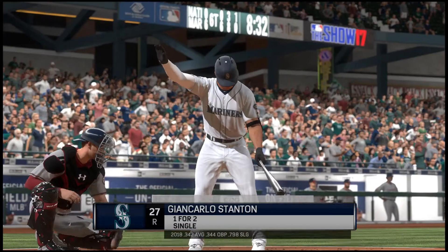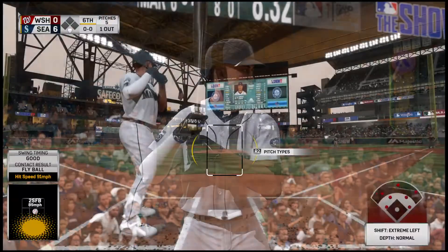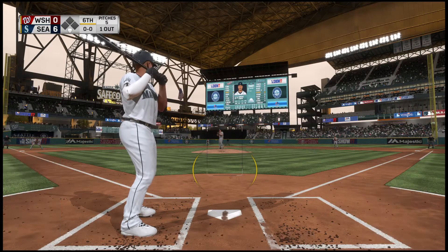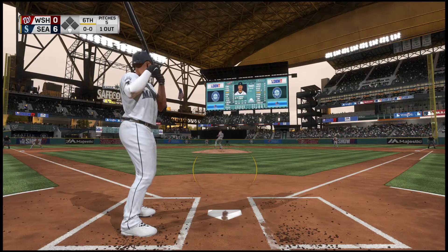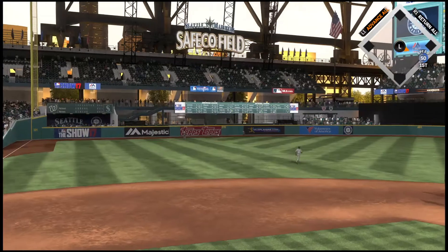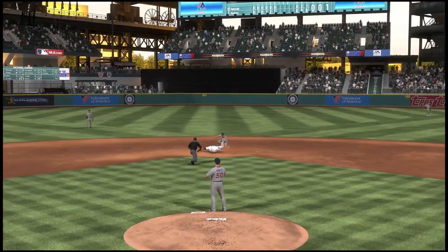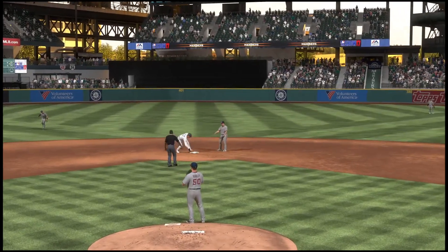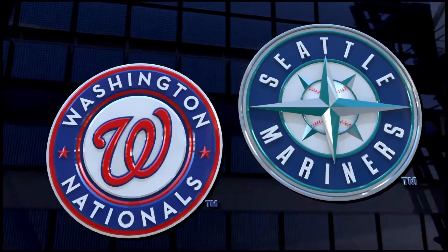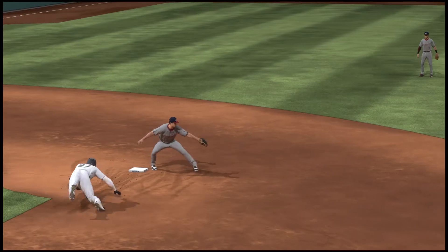The right fielder, number 27, Giancarlo Stanton now. Head-to-head history with Vance Woolley — comes in with six hits in 22 tries, seven strikeouts on the stat sheet as well. That pitch is lined into left field and he's got his second hit of the evening. The throw into second, the tag, and he is out at second. He clearly thought he had a shot at 2 on the hit, but they did a nice job in the outfield of getting it in quick to cut him down.